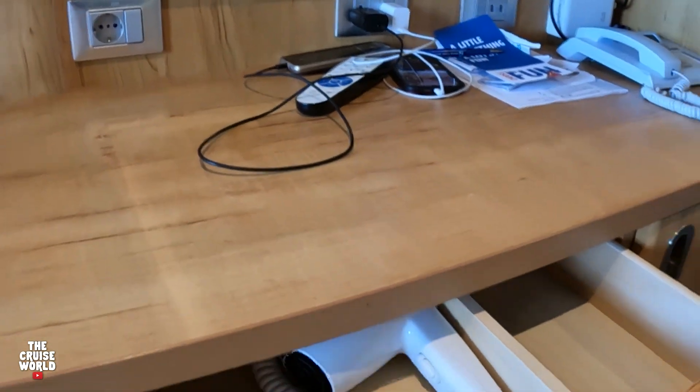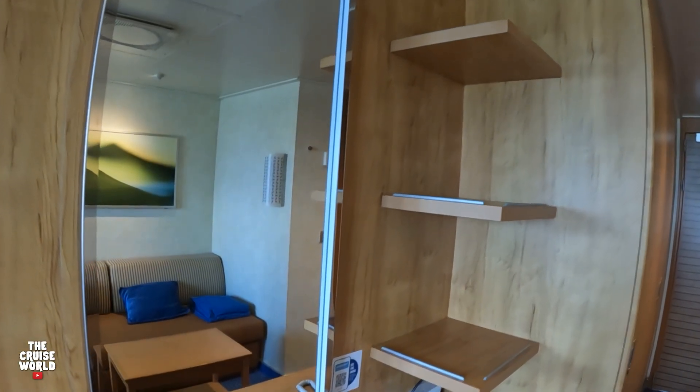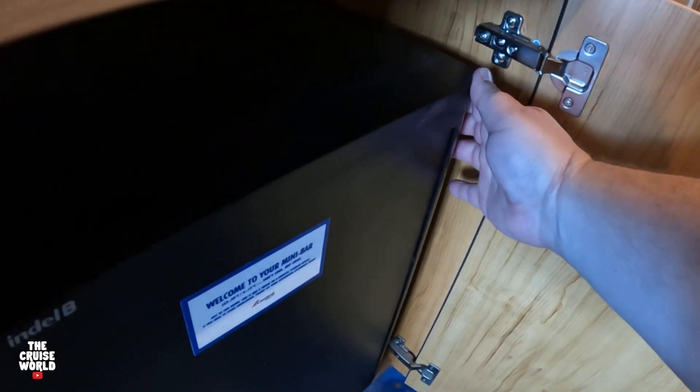Inside the drawer you'll find the hairdryer as well as a little storage space. There are three shelves in the corner, and here in this space is the mini fridge.